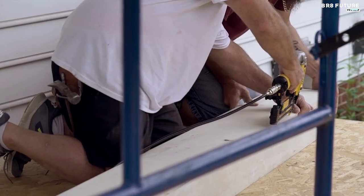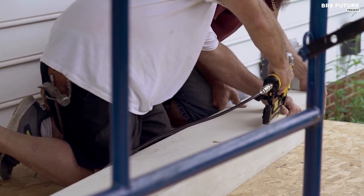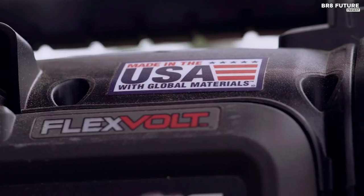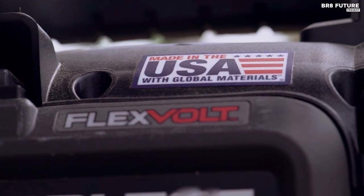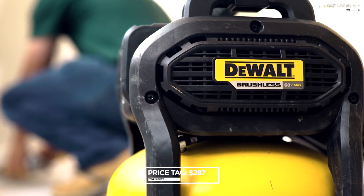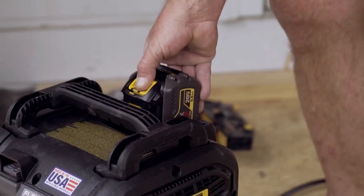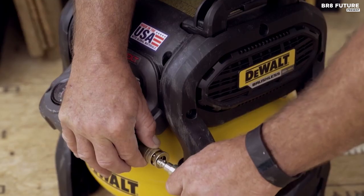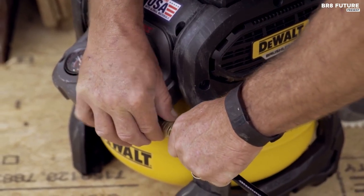It's proudly made in the USA with global materials, a testament to DeWalt's commitment to quality. And the sweet sound of its 79 dBA operational noise level ensures you can work in peace. For just 287 US dollars, you can make this work of art yours and experience a tool that transcends mere functionality — it's a symphony of craftsmanship.